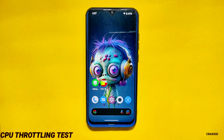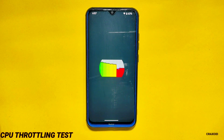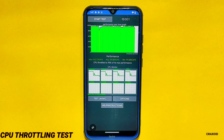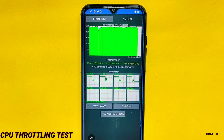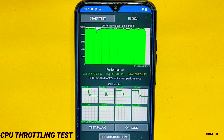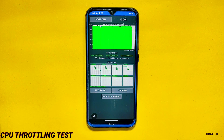CPU Throttling Test. Now let's look at the CPU throttling test results. I performed this test for 15 minutes straight and you can see the results on the screen. The CPU throttled to 93% of its maximum performance and the average score is 139,581 GIPS. In the previous version 7.6.2, done for only 5 minutes, no CPU thermal throttling was detected and the average score was 143,074 GIPS.